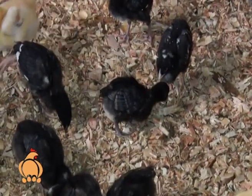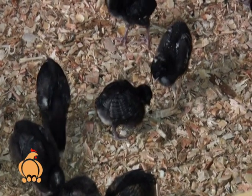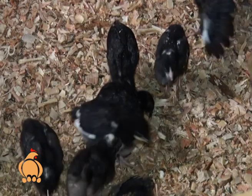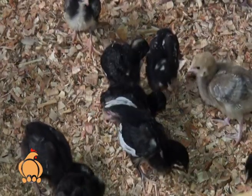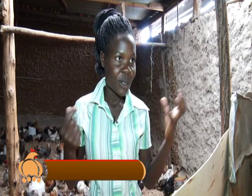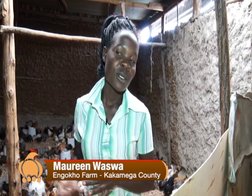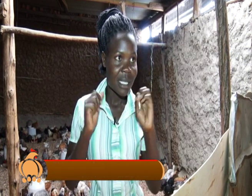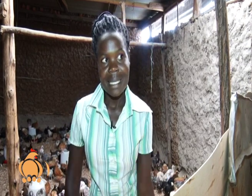Sawdust is not recommended because it causes breathing problems in confined chicks — the fine dust enters their eyes and nostrils, leading to infectious bronchitis. This results in high mortality. Wood shavings are therefore the preferred and safer option for brooder flooring.